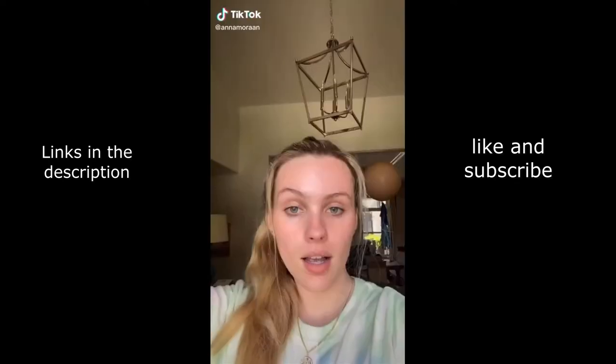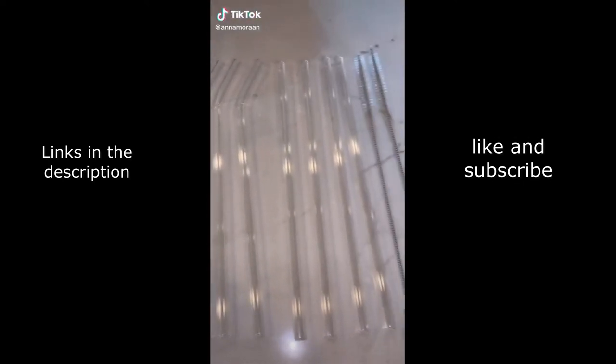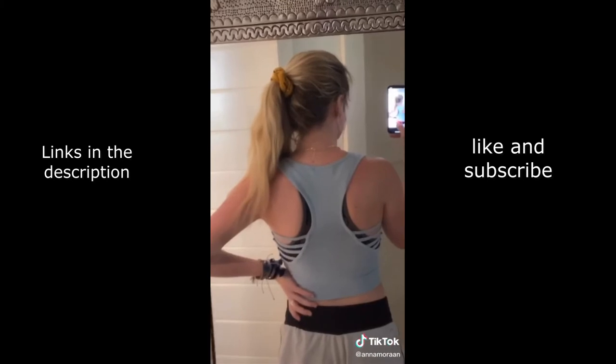Random things I got from Amazon, part 23. Some glass straws — they look cute, they're good for the environment, it's a win-win, and they come with a little cleaning stick. This really cute light blue workout top — I buy these in hopes it'll give me motivation to work out, but we'll see. I really like the back on this one though.